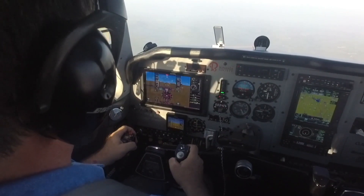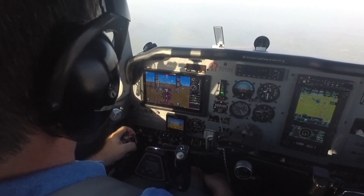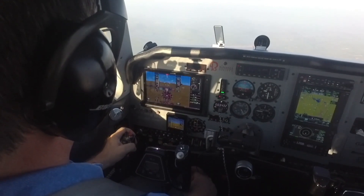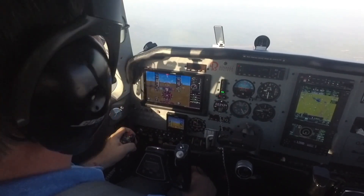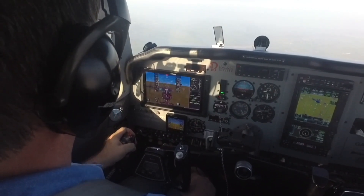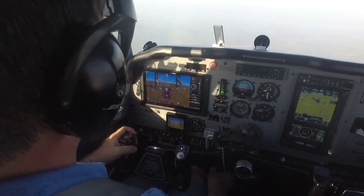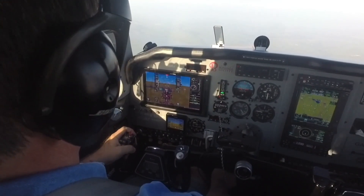So I have my power set — manifold pressure with RPM at 2,500. Mixture, I've gone ahead to full rich so I don't have to add mixture in a missed approach or go-around. On altitude, and the airplane's at just about the published 110 knots speed.